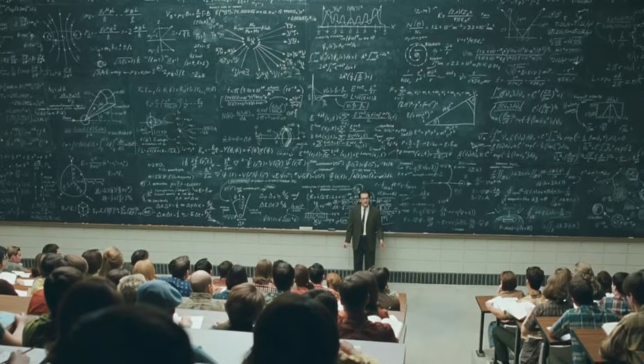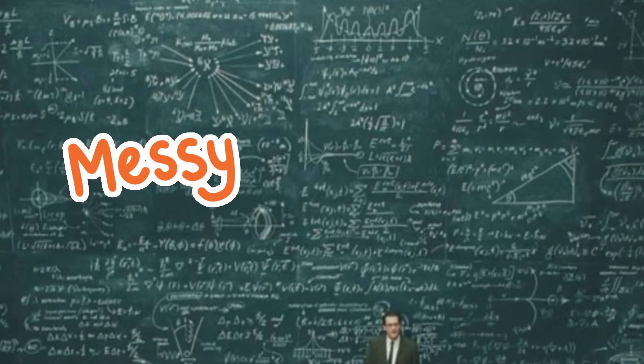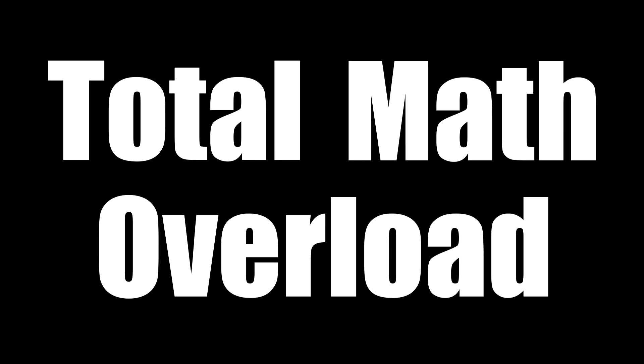If your math class experiences have been anything like mine, the board work has likely felt like this: messy, overwhelming, confusing — total math overload.